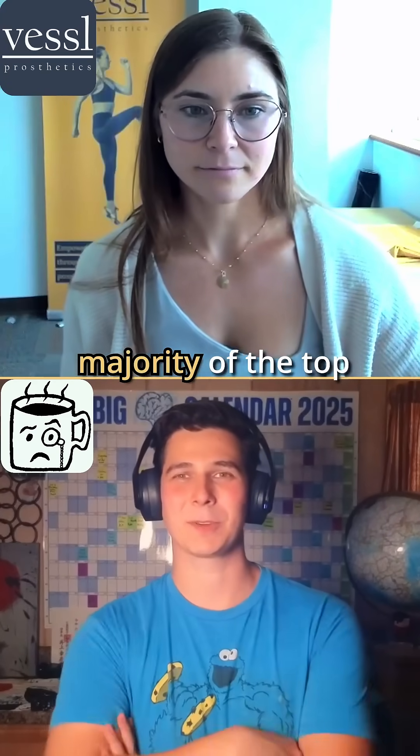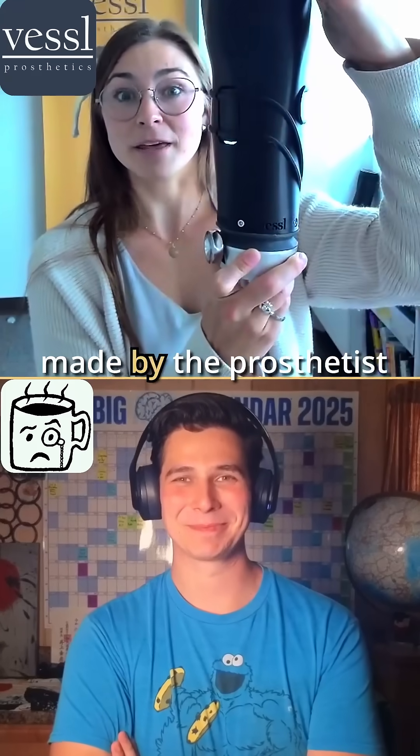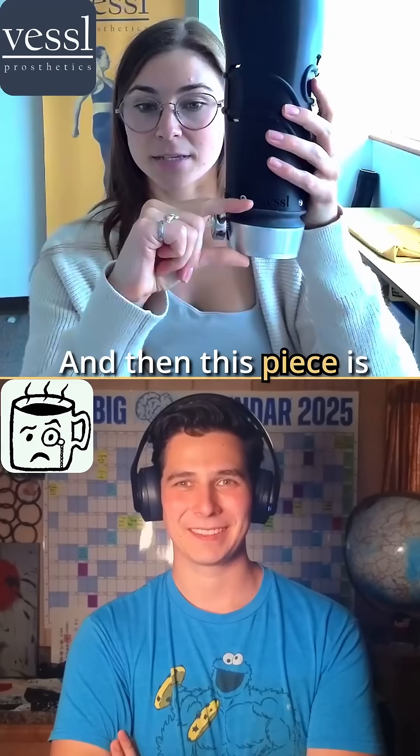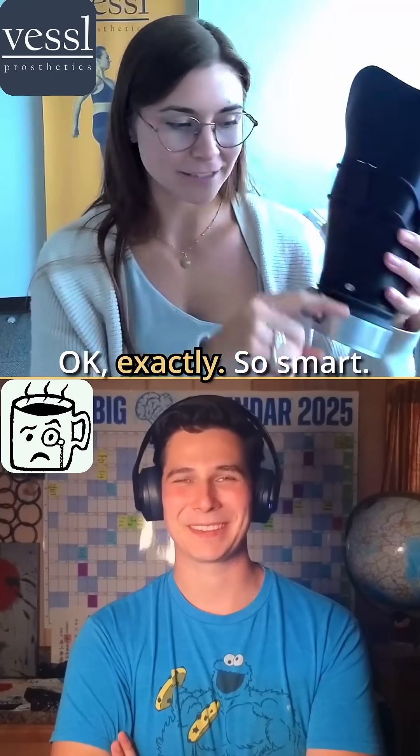So the majority of the top part is actually made by the prosthetist. Yes — all of this is made by the prosthetist and is still custom. And then this piece is what we mass manufacture.